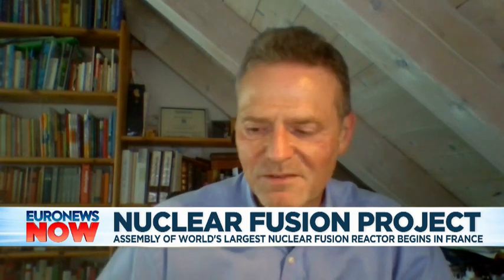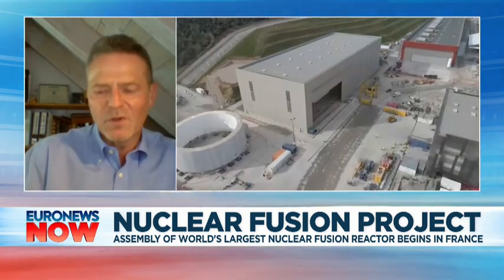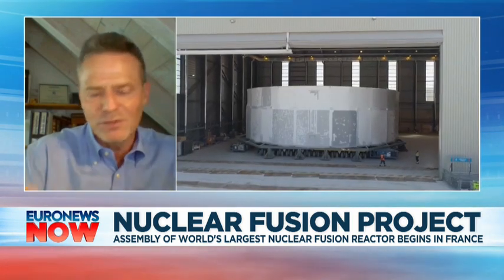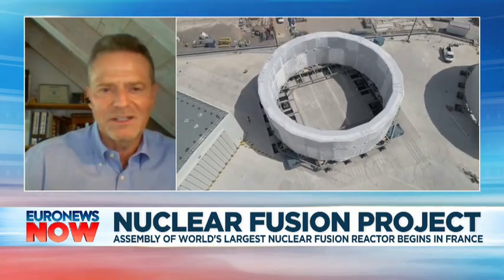Yes. In the beginning, it's going to be expensive. Then it's going to get cheaper and cheaper, as the fuel is abundant. So at some point in time, maybe energy becomes as easy to use as communications are now. There is no more limit. It produces no carbon. You don't need oil. It just works.